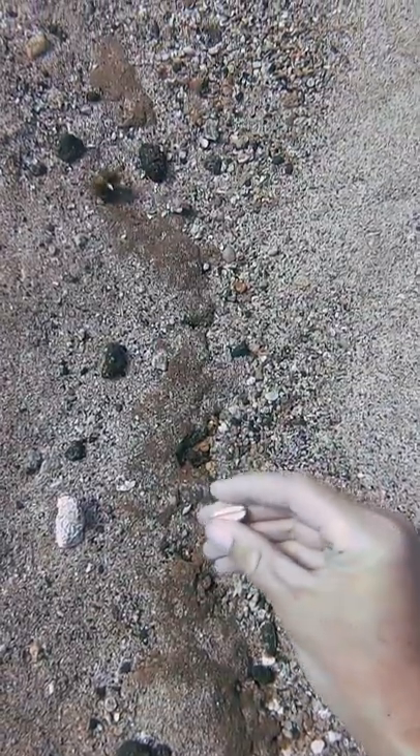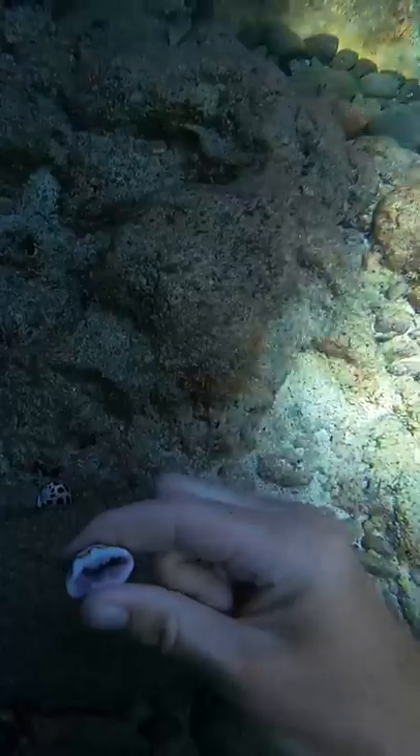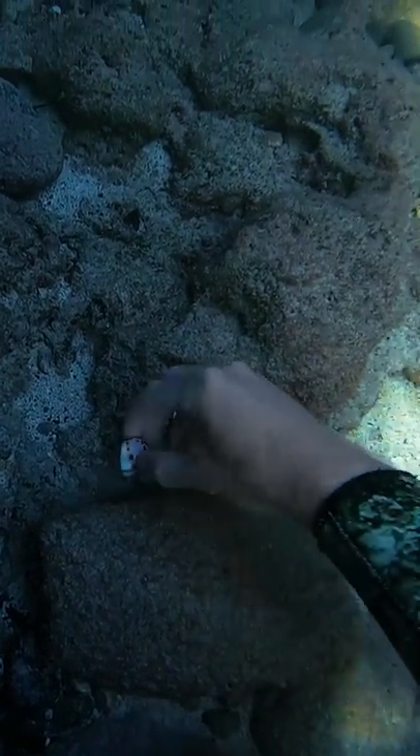First, I found this shell, but I think something was living in it, so I put it back. Then I found this really nice miter, but again — hermit crab. This shell had a hermit crab in it too, and yow! The shell in my hand had a hermit crab, and it pinched me.